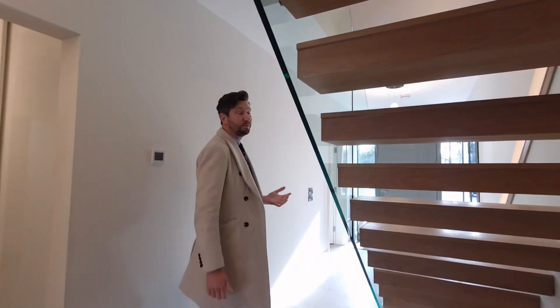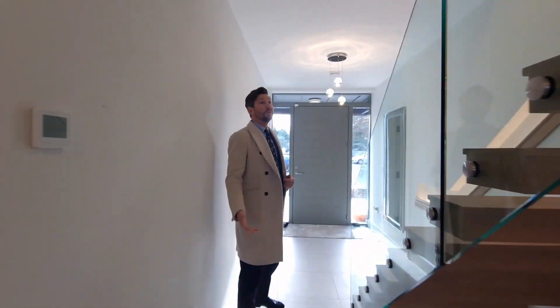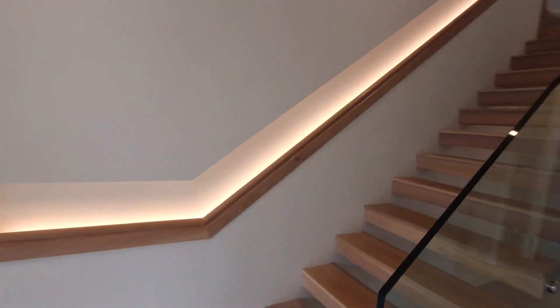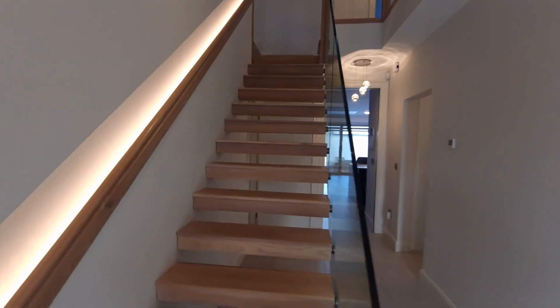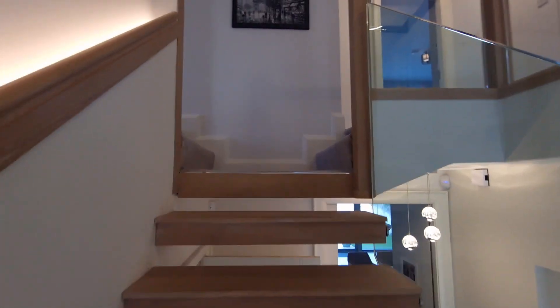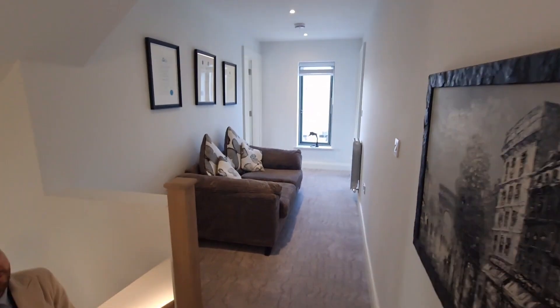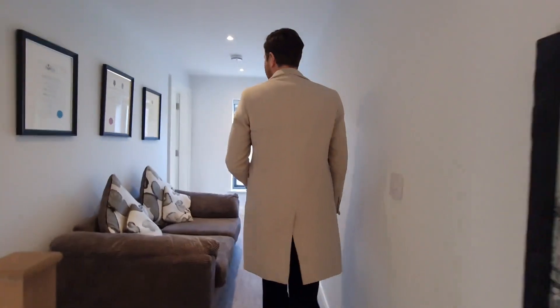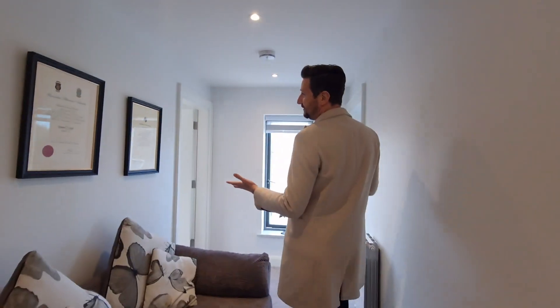We're going to take you up this wonderful staircase. If you look at the quality and the finish, it's absolutely stunning. A nice feature at the top of the staircase — it does split in two. As you walk up the stairwell, immediately on the left-hand side you're onto an additional landing area. It's a great space if you just want to chill out, or an opportunity for a home office or perhaps a study area.